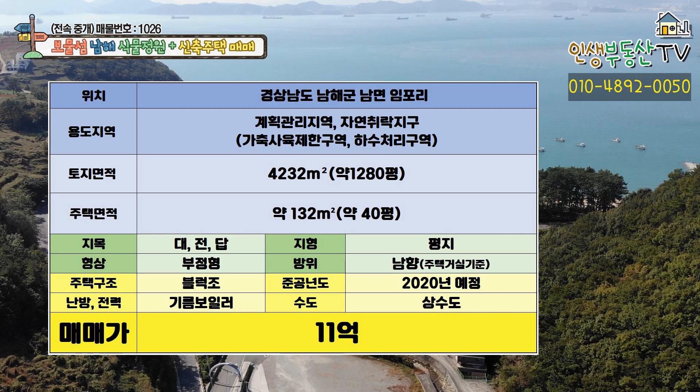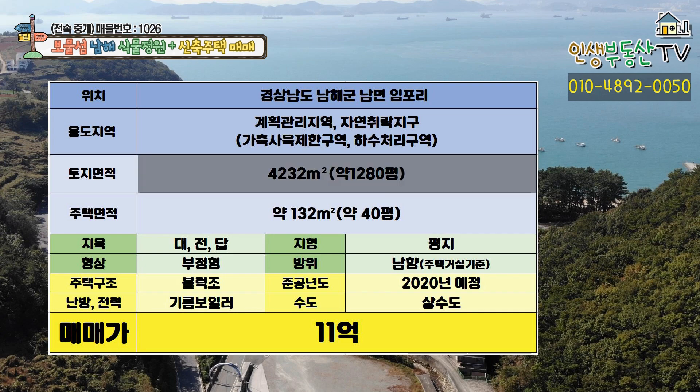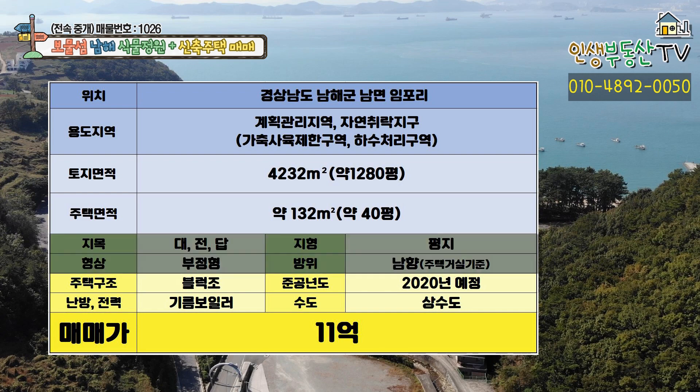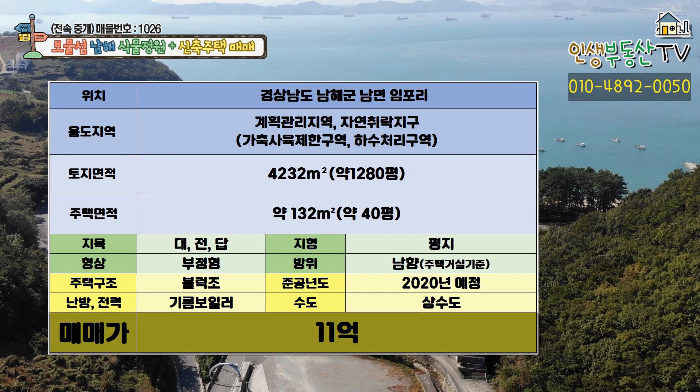해당 매물의 위치는 경상남도 남해군 남면 임포리입니다. 용도지역은 계획관리지역과 자연취락지구로 지정되어 있으며 그 외 기타 법령으로 가축사육제한구역, 하수처리구역으로 지정되어 있습니다. 토지의 면적은 4,232제곱미터 약 1,280평이며 주택의 면적은 132제곱미터 약 40평입니다. 지목은 대, 전, 다부로 이루어져 있으며 지형은 평지, 형상은 부정형, 방위는 주택 거실을 기준으로 정남쪽을 바라보고 있습니다. 주택의 구조는 블록조이며 준공연도는 2020년 예정, 난방은 기름보일러, 수도는 상수도가 들어오고 있습니다. 오늘 소개해드린 해당 매물의 총 매매가는 11억입니다.